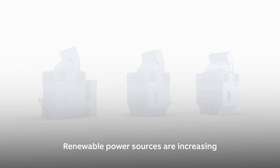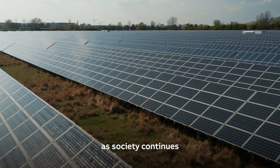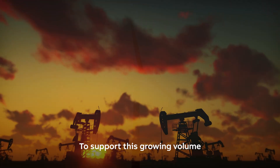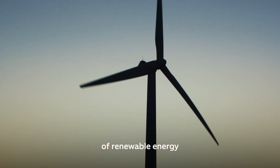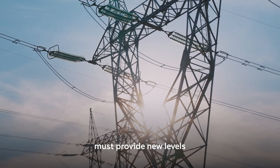Renewable power sources are increasing their impact on power grids around the world as society continues its move from fossil fuels. To support this growing volume of renewable energy as well as traditional fuels, power generation must provide new levels of available inertia to maintain frequency stability during fault situations.